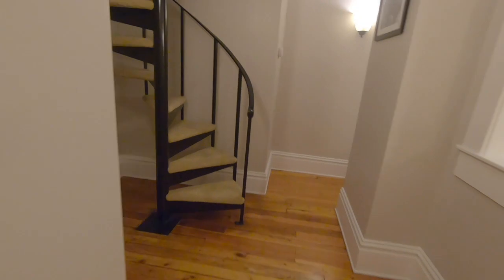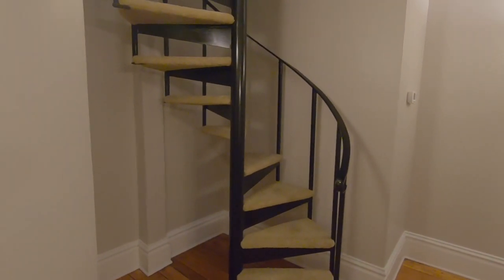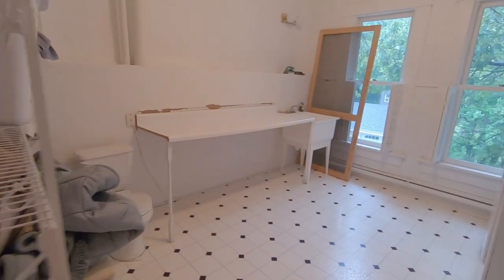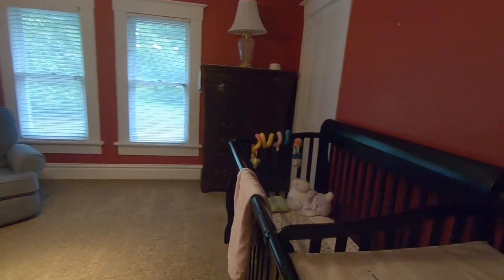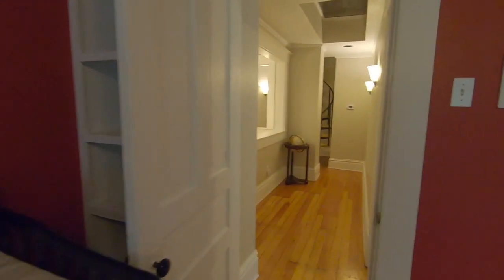Those are the stairs up to the attic, which is where my office is for most of the year, but it's too hot up there right now. This is the laundry room area — just a huge area with a random toilet sitting out in the middle. And this is my little boy's room — I did not paint it this color and I'm not quite sure what to do with it yet. There are some built-in shelves.